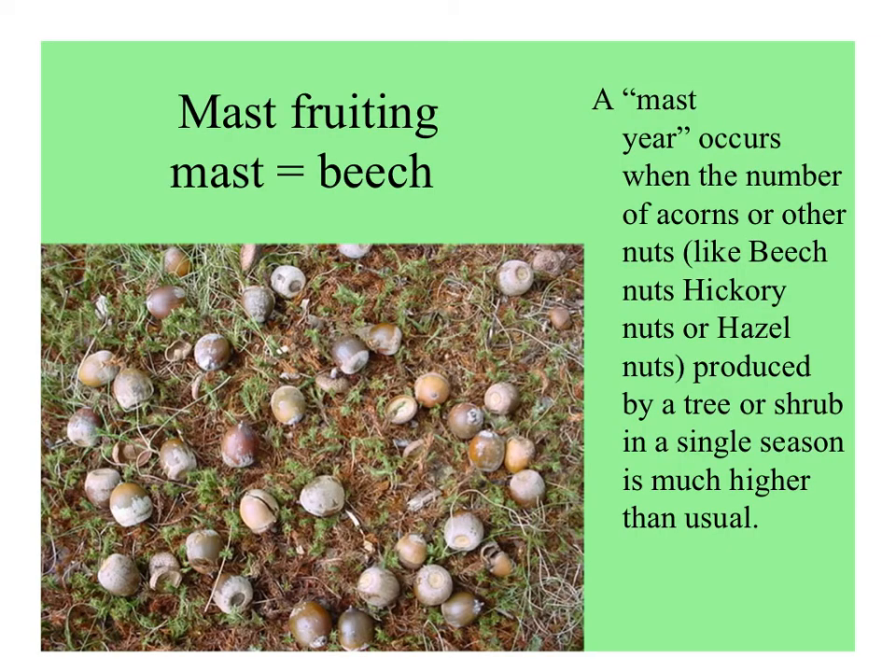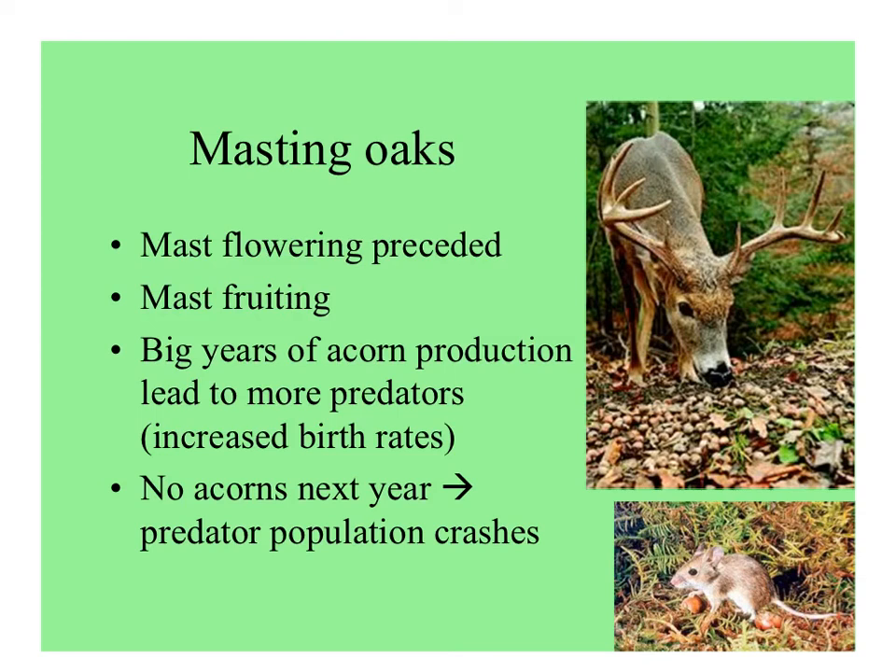Mast fruiting is called that — I used to think it was called mass fruiting, like all at once. But the mast tree in Great Britain is what they call beech trees. A mast year is when the number of fruits — beech nuts, hickory nuts, acorns, or hazelnuts — produced in a single season is much higher than usual. So tons of acorn-eaters might build up, and then when there are very few or none the next year, their populations will crash. A big year of acorns leads to more predators, but then no acorns the next year and the predator populations crash. This can affect the dynamics not only of the predators, but of parasites associated with them.